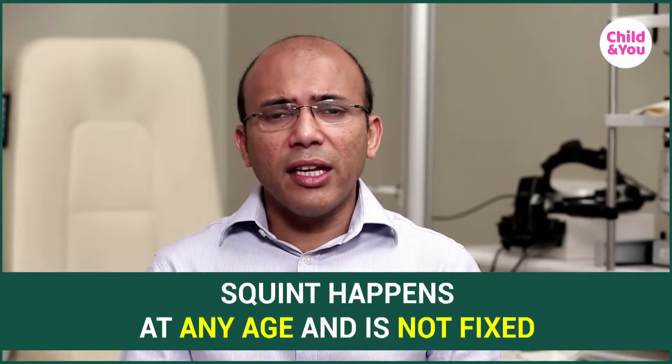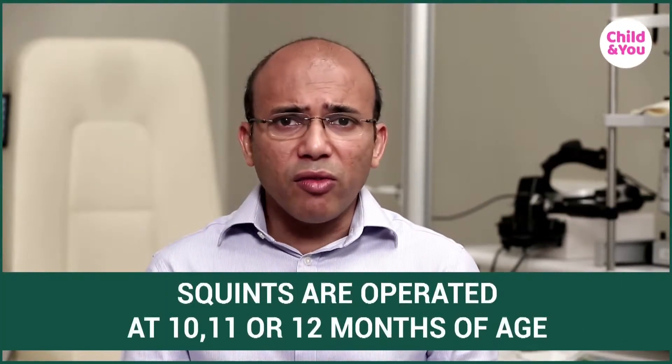Squints can happen at any age. Many times we have parents walking in with a newborn because people at home think their child has a squint. What I would like to tell parents of newborns is not to worry about a squint in a newborn, a six-month-old, or an eight-month-old, because usually these squints can go away. The eyes are in a state of flux and are not really fixed yet. So the first six months, we don't really go ahead and do anything for a squint. Of course children can be born with squints and need treatment soon, but we do not do that before six months of age. The earliest we operate on a squint could be 10, 11, or 12 months of age, and then of course we can operate much later depending on the type of squint.